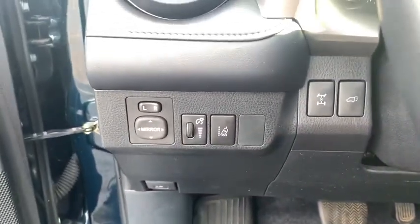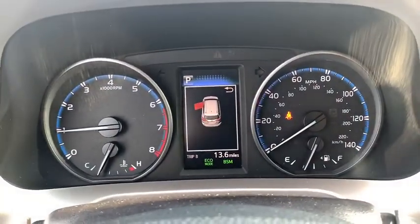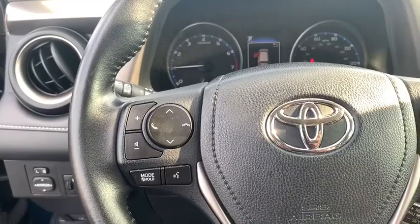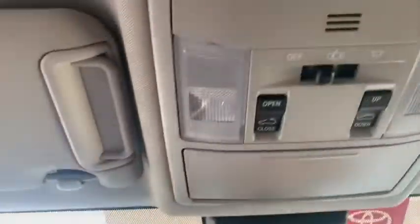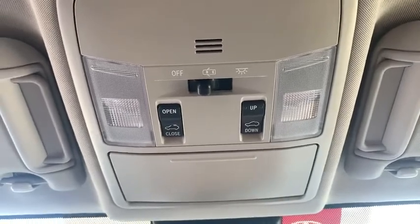This vehicle has less than 40,000 miles. Here are some of this vehicle's great options: keyless entry, anti-lock braking system, all-wheel drive, lane departure warning, traction control, stability control, steering wheel audio controls, backup camera, leather-wrapped steering wheel.